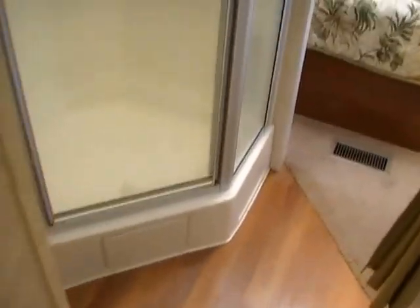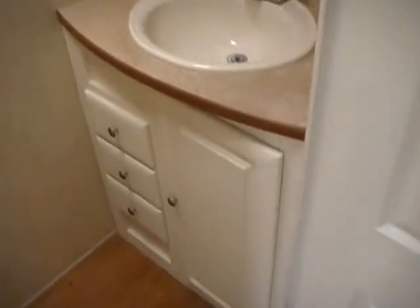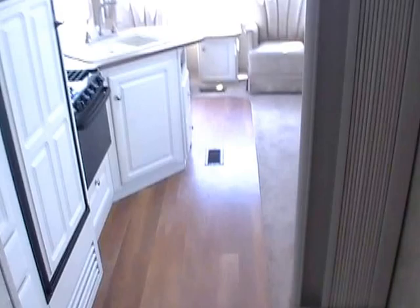Very nice size walk-through bathroom. On one side you've got a glassed-in shower with a skylight and storage for your towels. In a private water closet across the hall from the shower, there's a very nice size sink and vanity area, a medicine cabinet, and a porcelain RV toilet instead of a plastic one. It's also got its own vent fan.